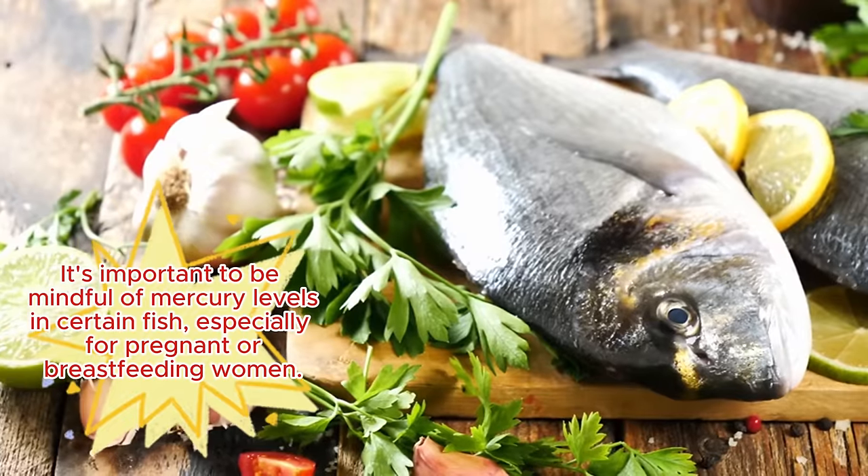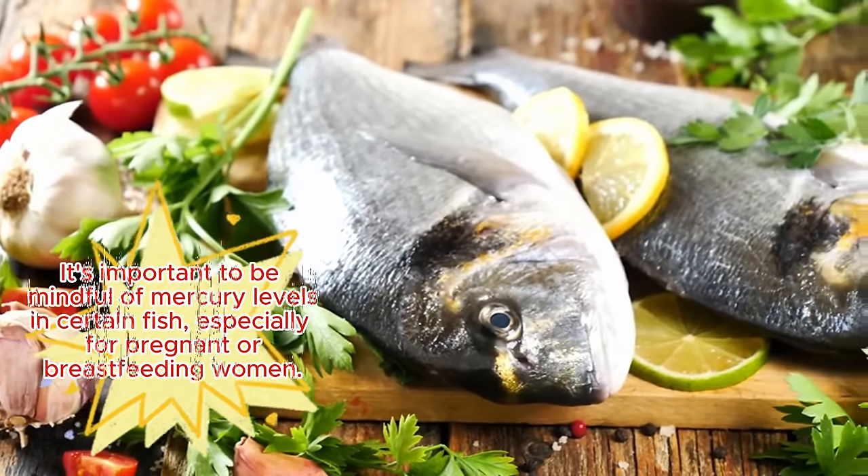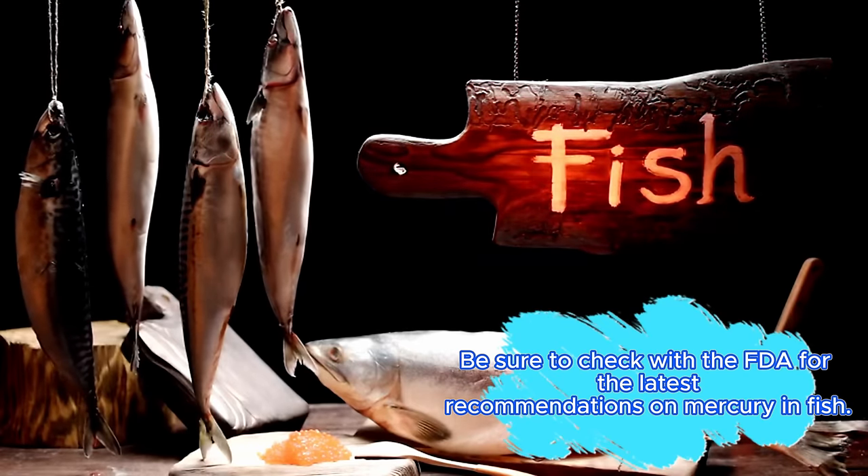It's important to be mindful of mercury levels in certain fish, especially for pregnant or breastfeeding women. Be sure to check with the FDA for the latest recommendations on mercury in fish. One last delightful surprise that can help your stem cells — which help rebuild your brain, your heart, and your muscles — is dark chocolate.